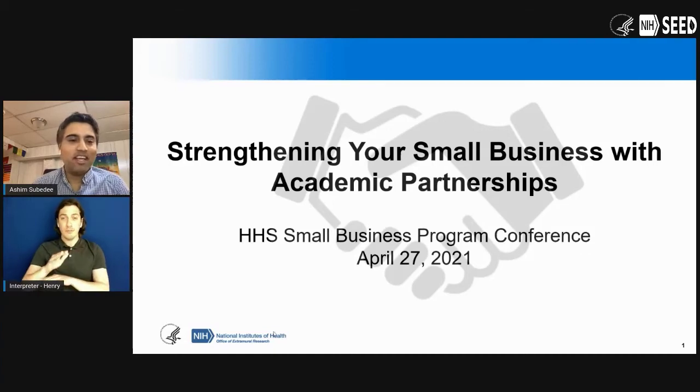Good afternoon or good morning, depending on where you are joining us from today. Welcome to the second day of the HHS Small Business Conference. We are going to kick off today's session with a really exciting panel on strengthening your small business with academic partnerships. My name is Asim Subedi. I'm the Academic Innovation Lead in the SEED office. We're really excited to host this conference virtually this year and welcome you.